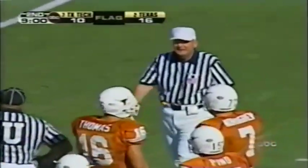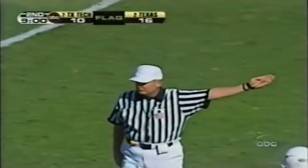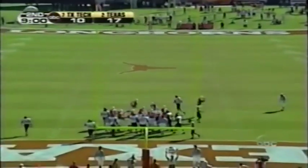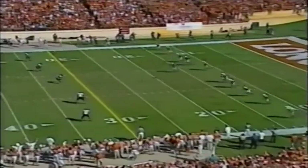Was it a celebration? Yep. Pino tacks on the extra point. So the run for the Roses is well underway here. The Longhorns and the Red Raiders, and Woods on the return.